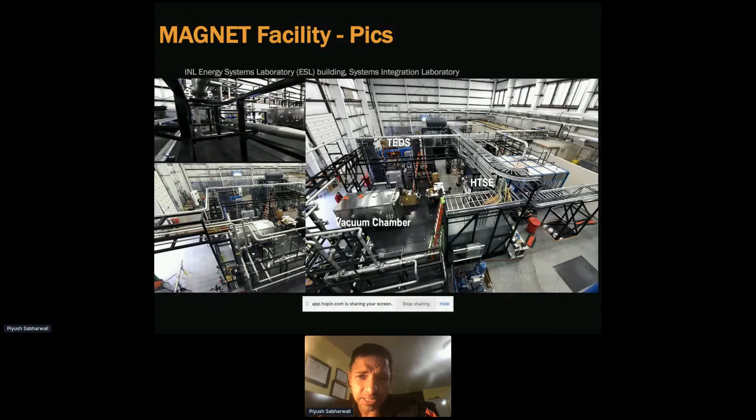This is how the facility looks in real hardware pictures. We have TEDS, the MAGNET facility, the high temperature steam electrolysis facility, and we also have EV vehicle charging stations. It's a pretty good integrated system lab where we have different loads or different energy systems that can be coupled — and will be coupled — down the road.